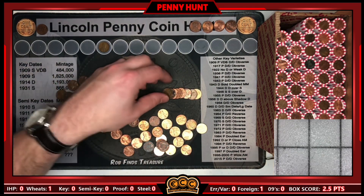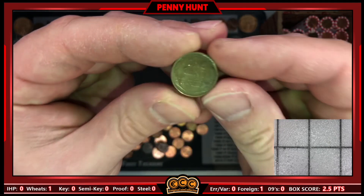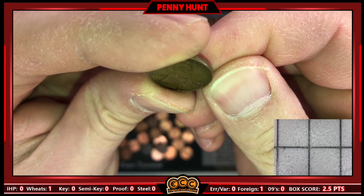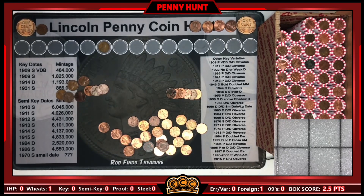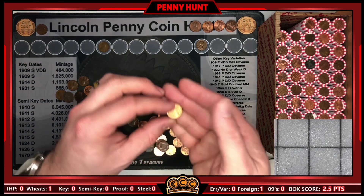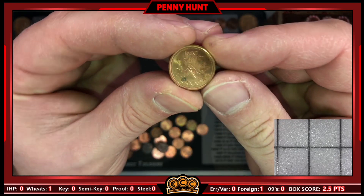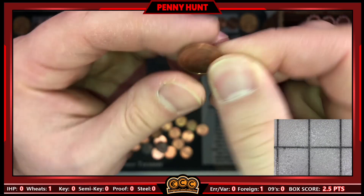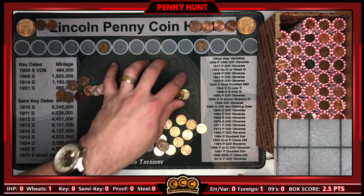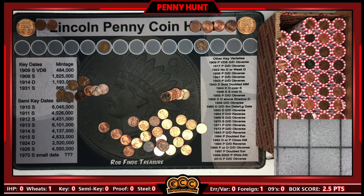Roll number two has the same setup as roll one. Our second wheatie — it's a 1953 S. Love seeing those S mint marks. And another Canadian, a 2005. Really cool that rolls one and two both had a wheatie and a Canadian — so which is going to have more finds in the box, the foreigns or the wheaties? We'll find out.